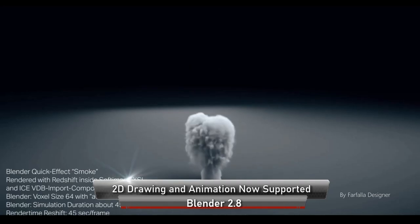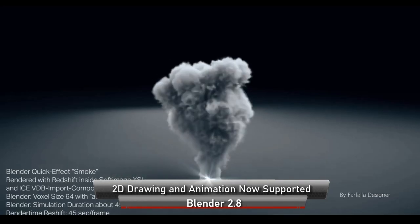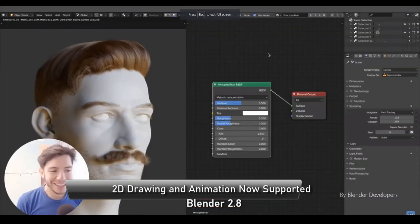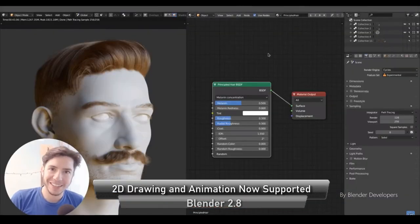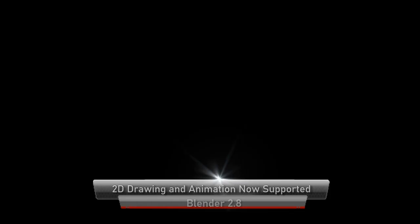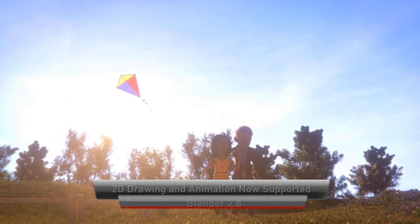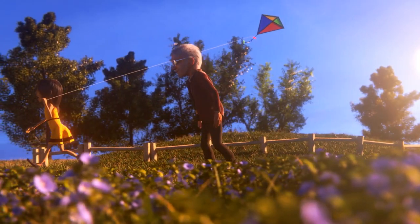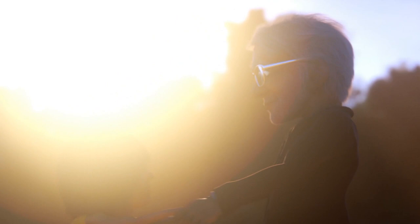And that's just scratching the surface of what Blender 2.8 can do. We didn't cover the other awesome features like physics and clothing improvements, the new hair and fur improvements, digital painting improvements and so on. The ones we just covered are perhaps the most eagerly anticipated major changes that will surely cement Blender as one of the top free 3D software in the world.